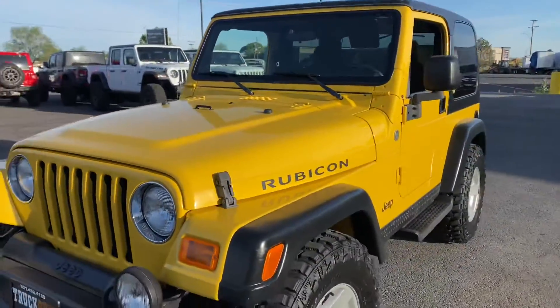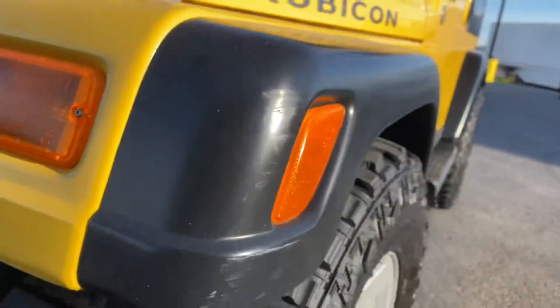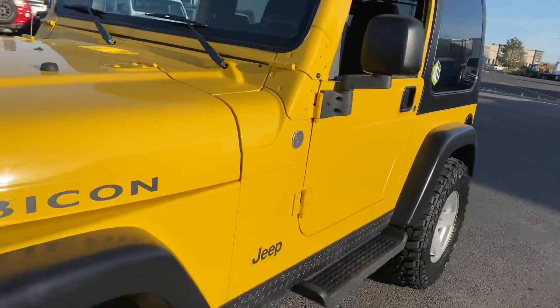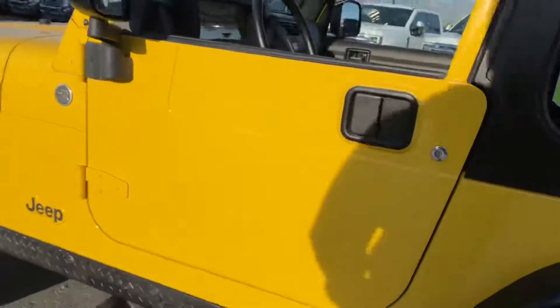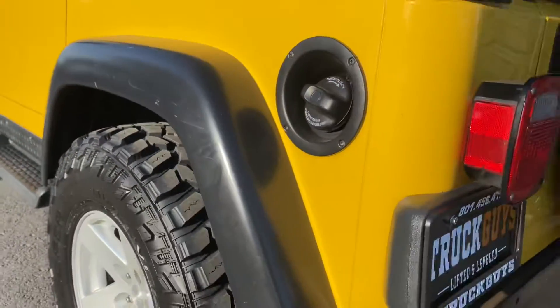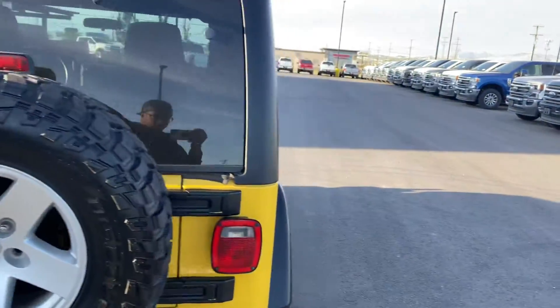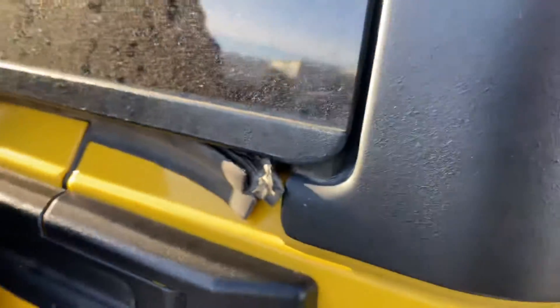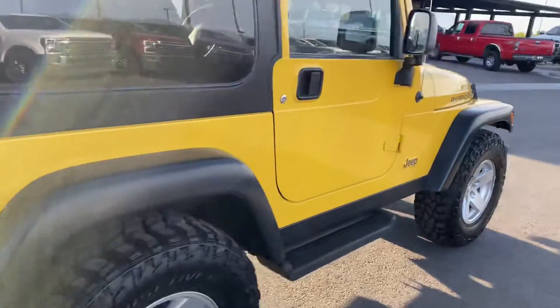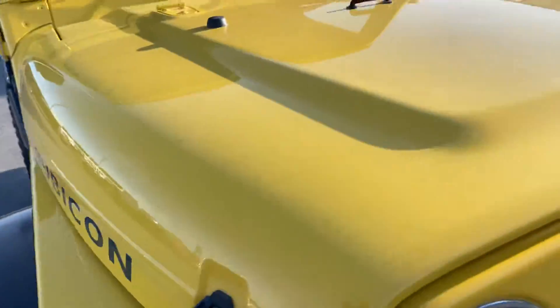Just walking around the Jeep, a couple things I've noticed: you can see a few little scrapes right there, and then just a couple on your fender flares as you can see. Other than that, I don't see any body damage — it looks like that little plastic piece is coming out a little bit, but everything looks very, very clean. Let me open up the hood.